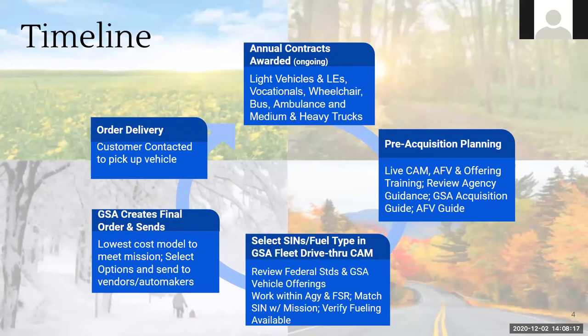Before the acquisition timeline — keep in mind that GSA Fleet offers year-round ordering, whether purchasing or leasing. Generally, new contracts are awarded sometime in September or October, and we open Auto Choice and CAM for ordering usually in the fall. This includes all offerings from light vehicles to law enforcement, light duty vocational trucks, vans, wheelchair, bus, ambulance, and medium and heavy trucks. Currently, all FY21 contracts are awarded except medium and heavy duty trucks, which we anticipate will be awarded sometime in January.